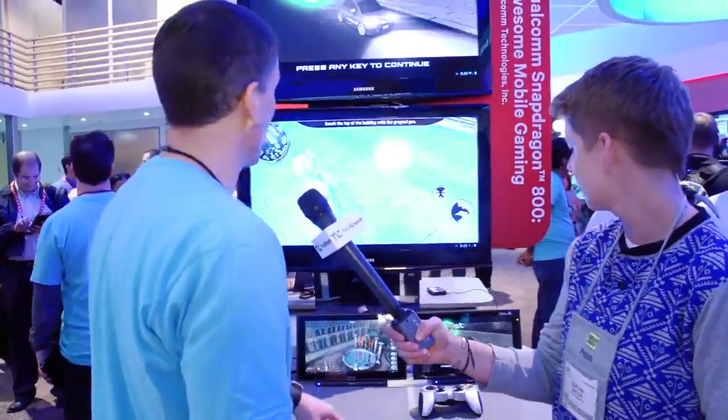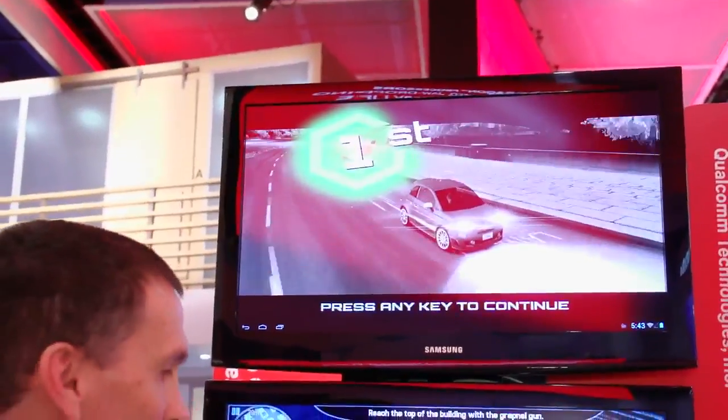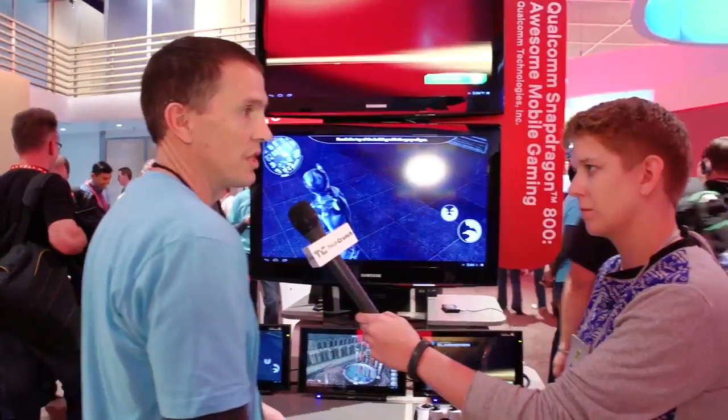And then this is another one by Gameloft — this is Asphalt 7, a very popular game. Everybody's heard of it. They've got it running here and again it runs very responsive, very crisp, good graphics. We're just showing the kind of things you can do on the Snapdragon 800 series platform.